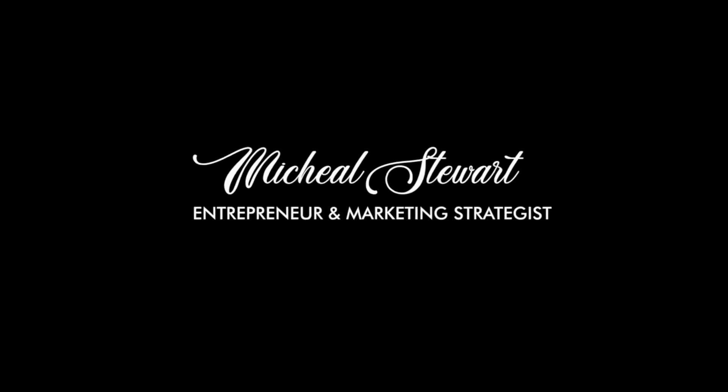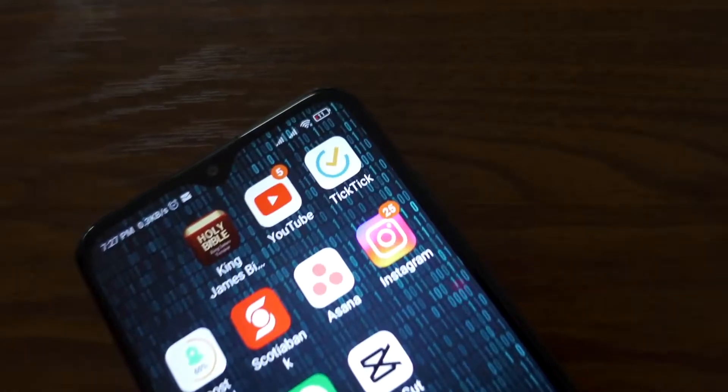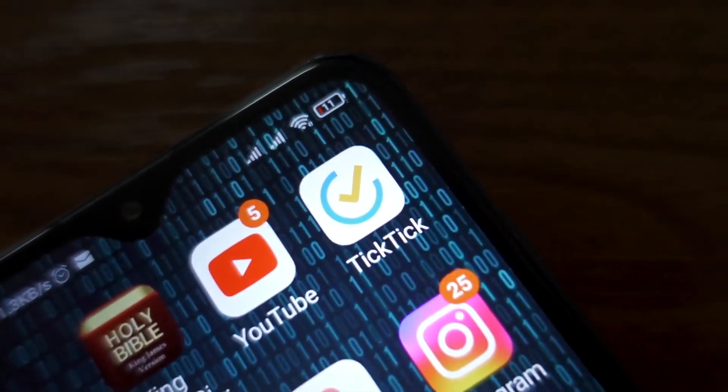I love this app. In this video I'm going to tell you about my absolute favorite to-do list app. Without further waiting, my favorite to-do list app is TickTick.